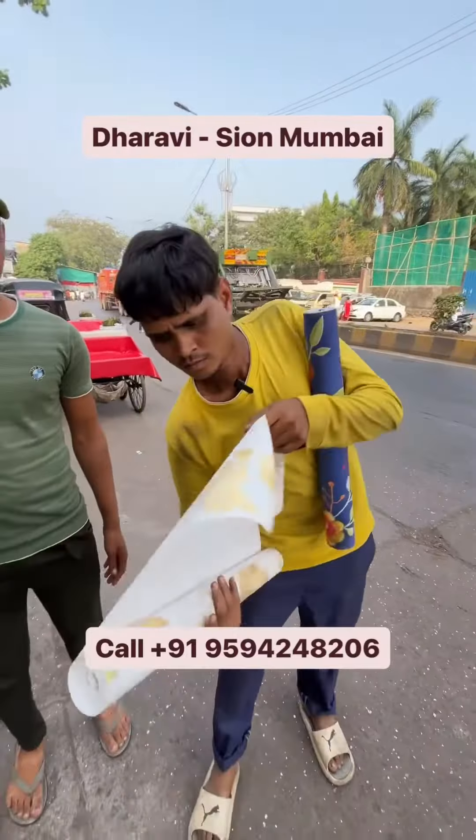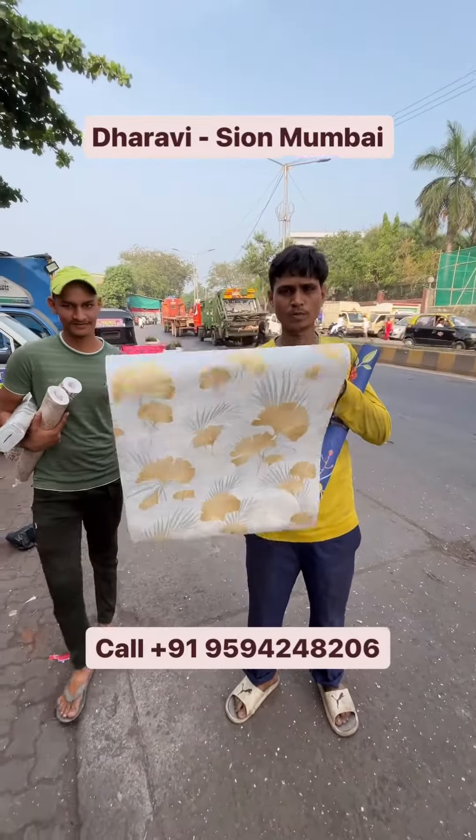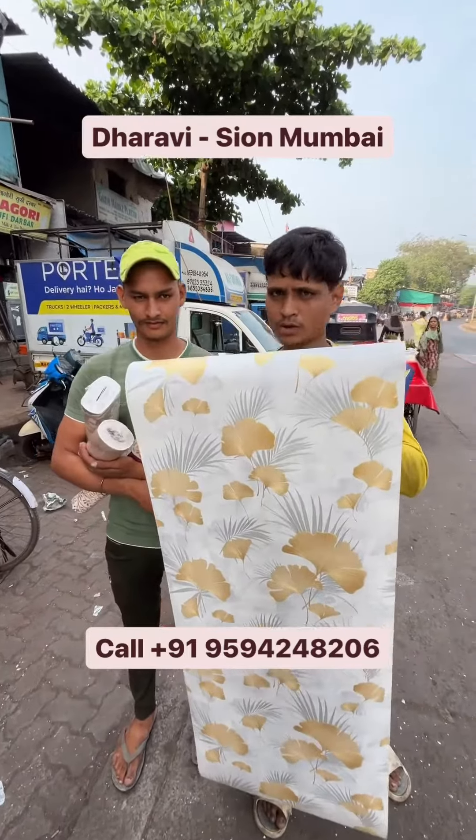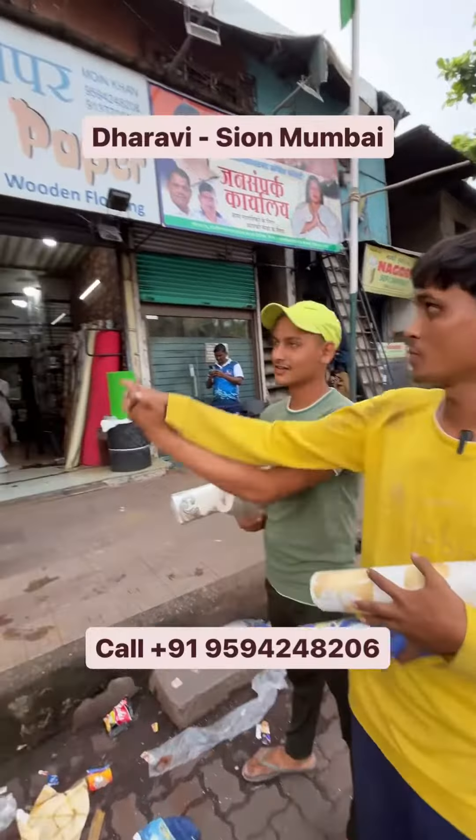What are you going to take? This wallpaper is made in the house. This is what we bought in the house. Do you know anything about your work? This is the shop I bought from here.